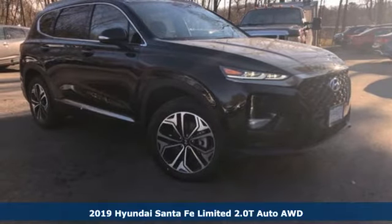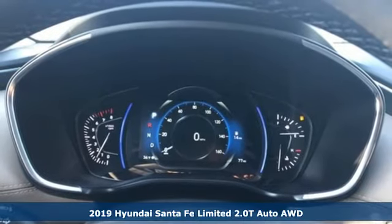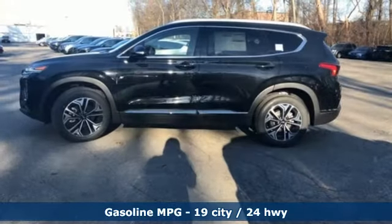It's a new 2019 Hyundai Santa Fe. Challenging convention to find a better way — it's the Hyundai way. And it comes with all the amenities you need: streaming audio, power heated mirrors.